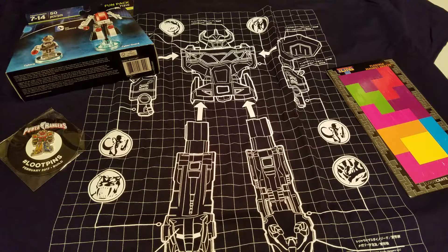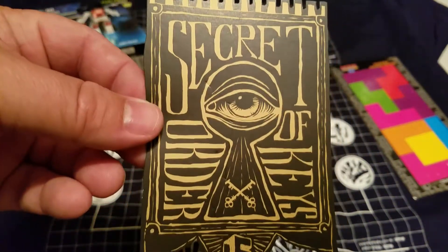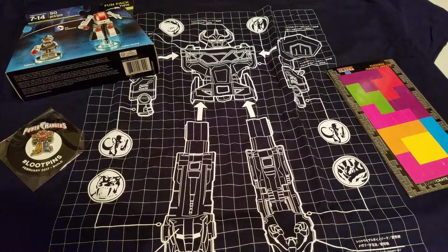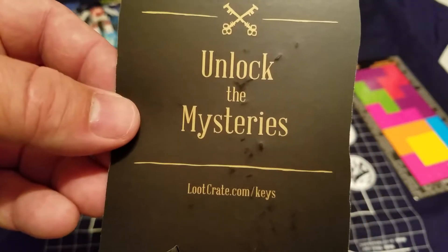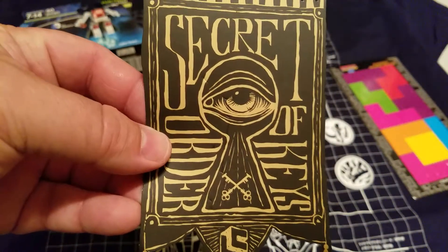And then this is new — I'm curious. Secret Order of Keys. I guess this is a new Loot Crate thing. There's the Loot Crate logo there on the bottom. It says Unlock the Mysteries. LootCrate.com forward slash keys. I'm guessing if I go to that, maybe there'll be a code or something I'm supposed to put in. It's a cool logo, though.